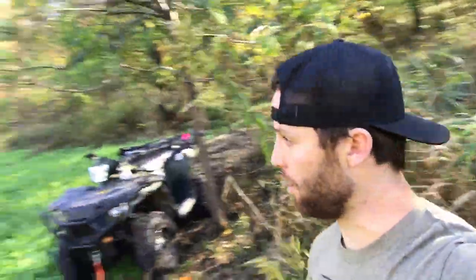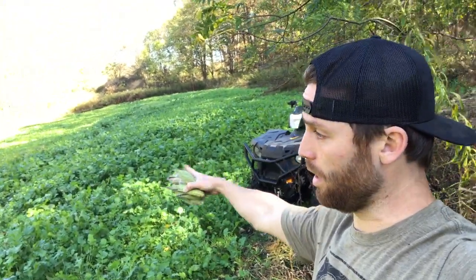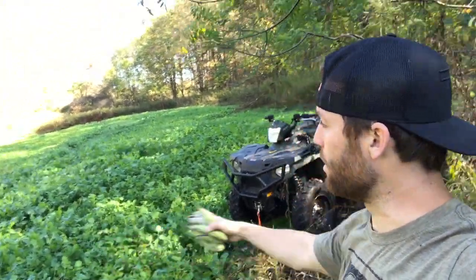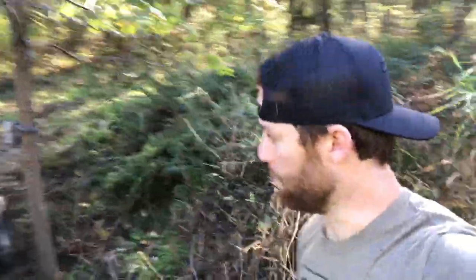I've been hunting the other property, but I have a feeling once we get a couple nice frosts — once that frost really hits and kills this stuff off and sweetens it up — the deer will be in here even more.